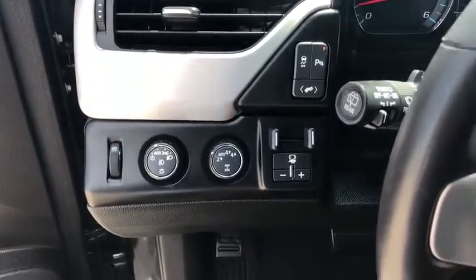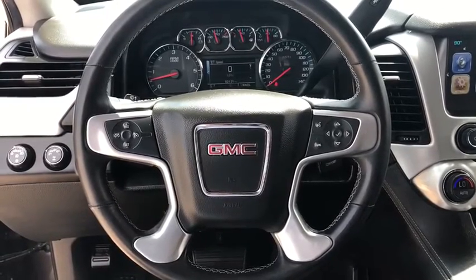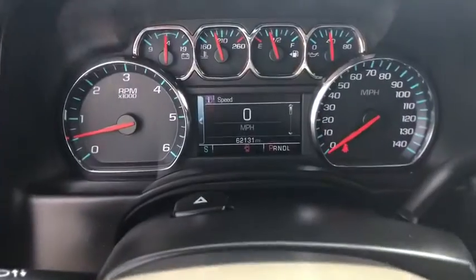Compass, rear window defroster, security system, trip computer, fog lights, remote keyless entry, Sirius satellite radio, brake assist.